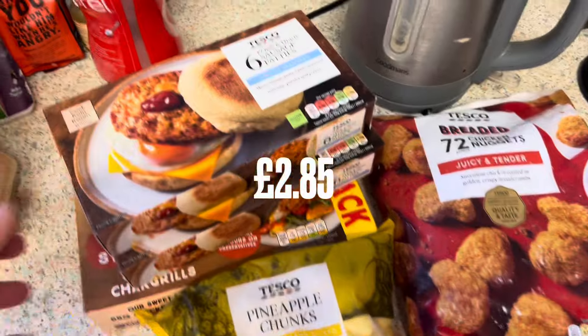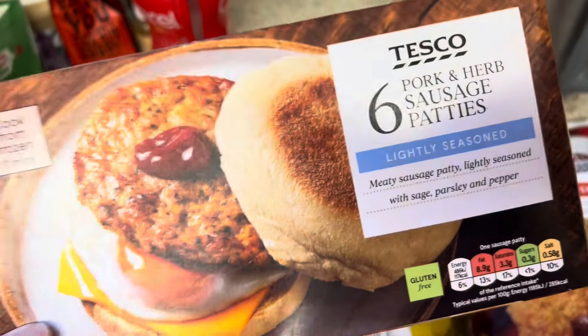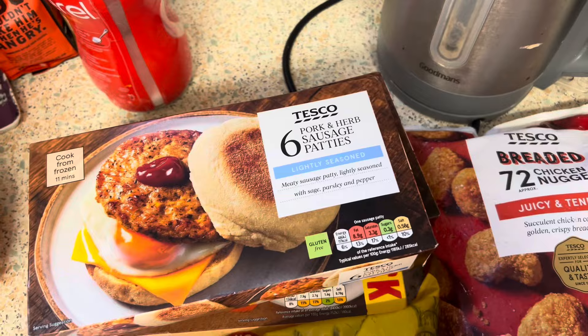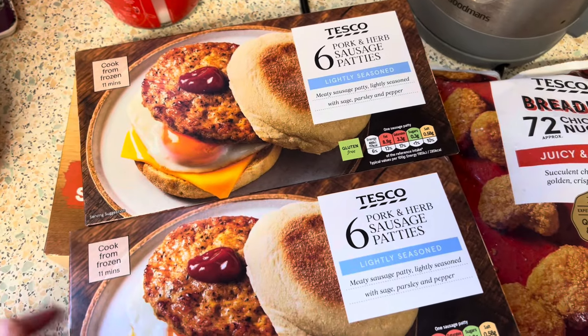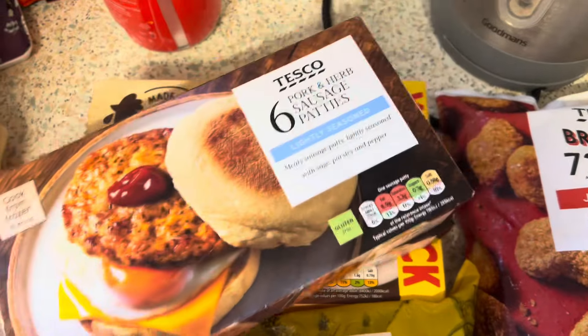It's not much but I'll show you — this is the freezer stuff. We got two packets of pork and herb sausage patties that Freddie has in the mornings, normally for school. At the weekend he has a little bit more, like two, so I thought I'd get two packs again. We're not here all week but he has two of them so they'll go quicker.